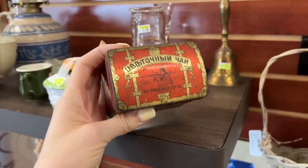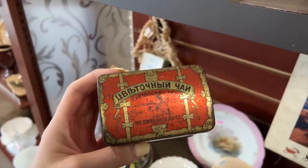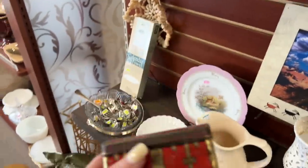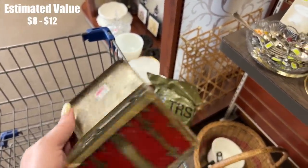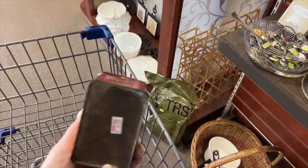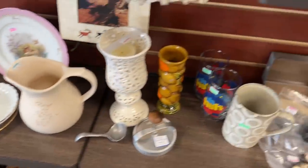$4.50 — looks like Cyrillic. That's kind of interesting. I have no idea what it is besides a tea tin. Let's check the inside — I was taught to always check the inside because it doesn't look that bad. $4.50 — I'll give it a shot, I guess, without looking it up.